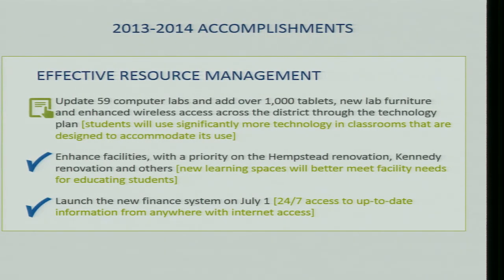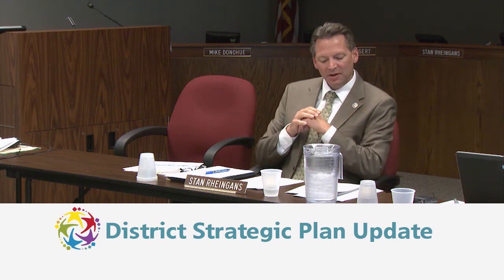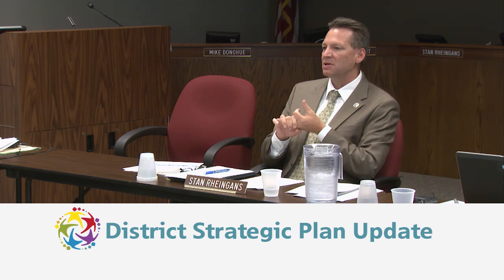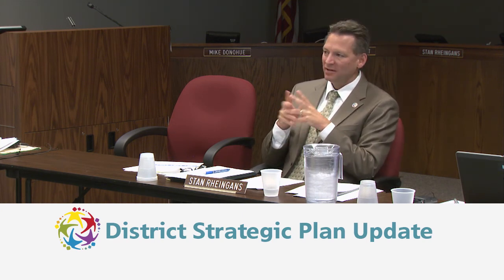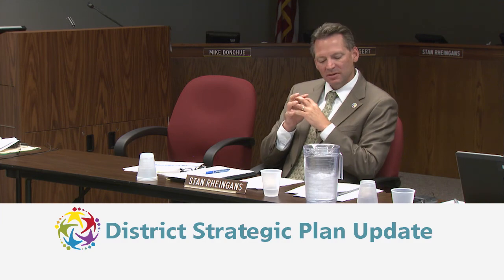Enhanced facilities with priority on the Hempstead and Kennedy renovations. This group has toured both buildings. Kennedy will be completely ready in the fall — it's a beautiful addition and the water control measures also benefit neighboring residents. Hempstead is slightly behind schedule due to winter weather but catching up quickly. The auditorium and gym space will be available this fall, though another year of construction remains for other aspects. At the end of the day, it will be a great enhancement to that facility.